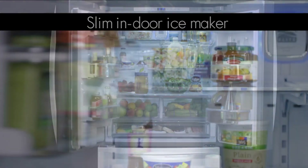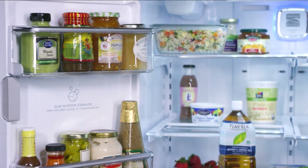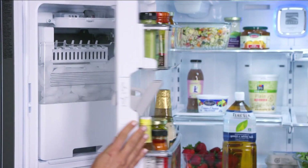The top shelf is all yours with the slim indoor ice maker. It allows 100% use of the top shelf plus extra storage in the door.